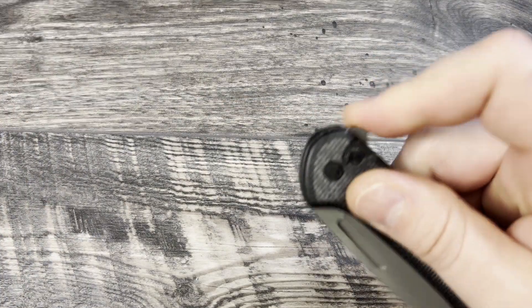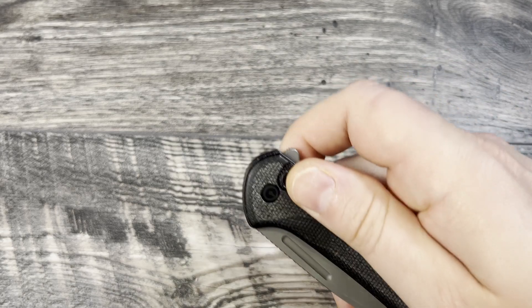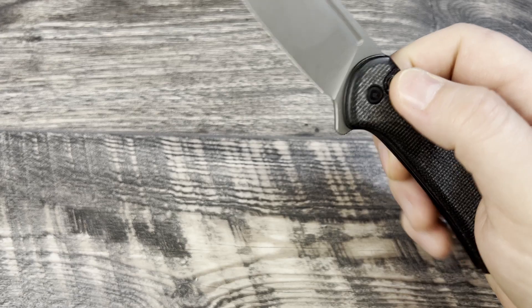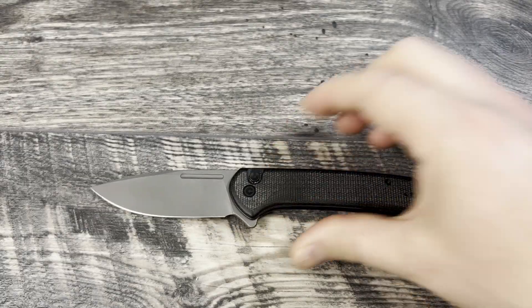The button on it works pretty well and it has very smooth action. It's not the snappiest button lock I own — that's still the ProTech Malibu, they really have that tuned. But this is a really nice knife. I like the way that it performs and how it feels in hand, the way it carries in pocket. It has good weight to it and I really do like that one.